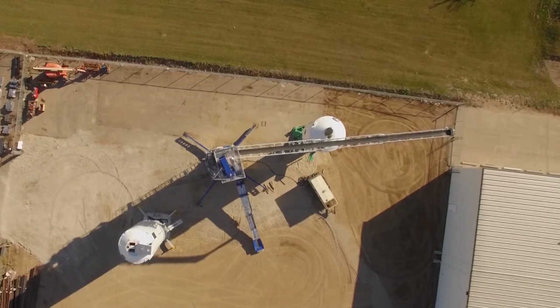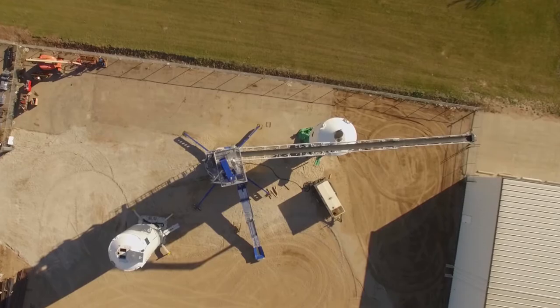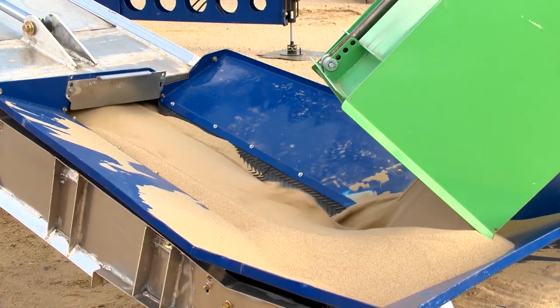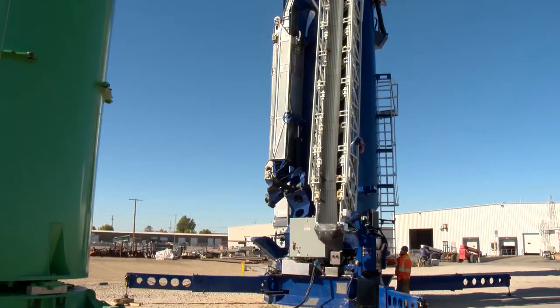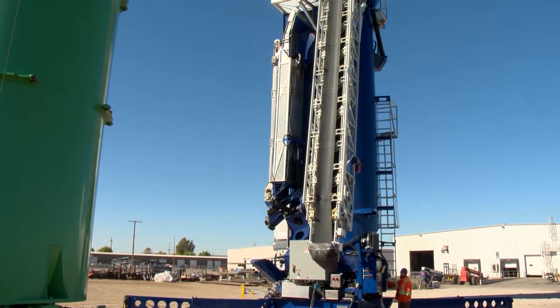QuickLoad is much more than just a conveyor system and boasts an industry-leading set of features, including transload rates up to 5 metric tons per minute — up to 10 times faster than pneumatic conveying.